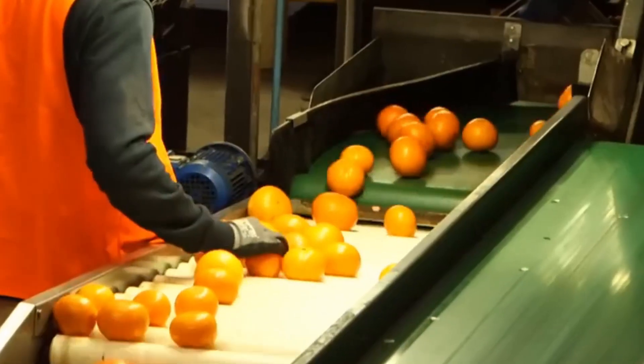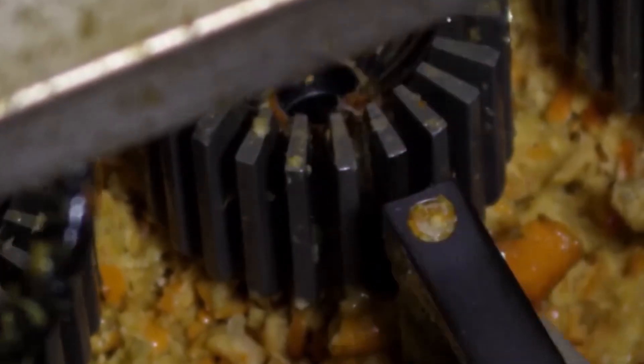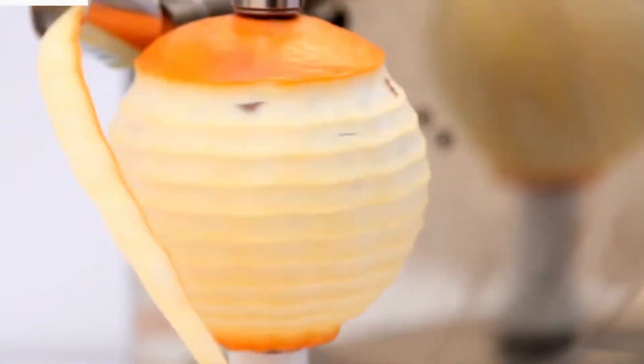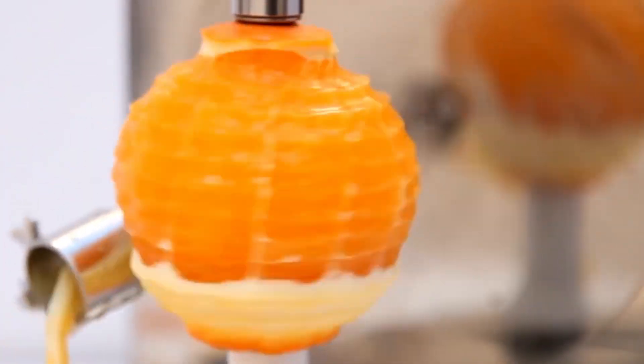Oranges are peeled by rotating blades of rotary peelers, or by hydro peelers which use a high-pressure stream of water. The peel discharge conveyor discards the peels, while the pulp is preceded to reamers by the fruit discharge conveyors.